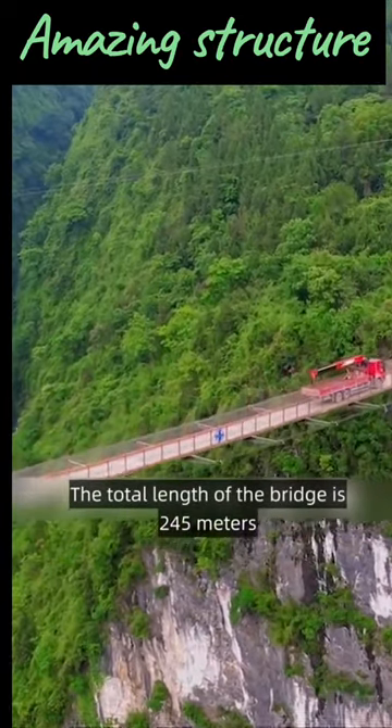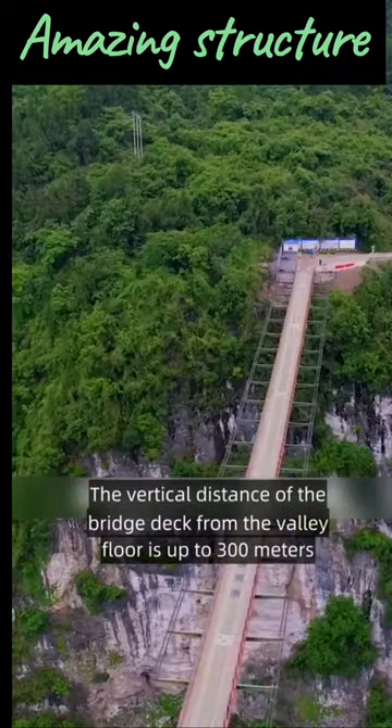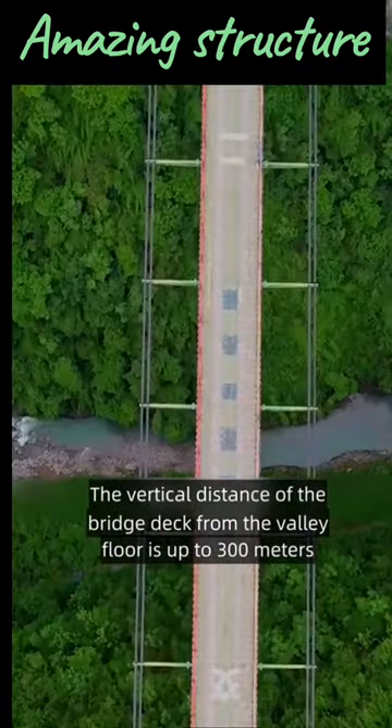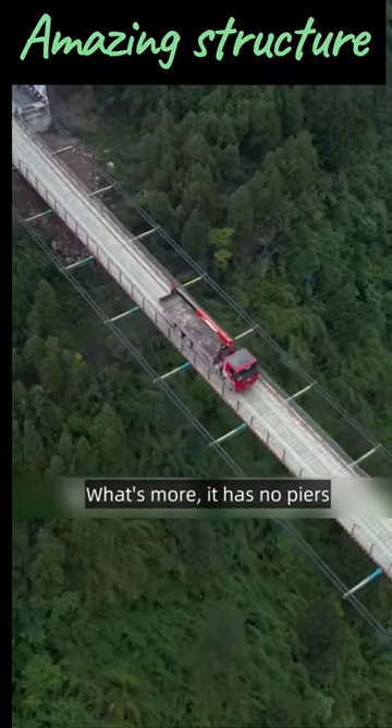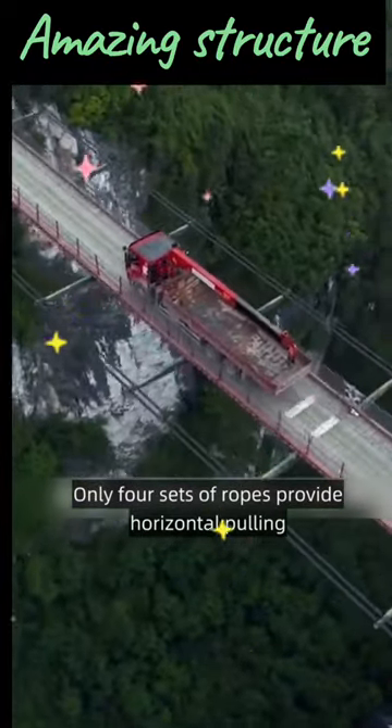The total length of the bridge is 245 meters, width 3.8 meters. The vertical distance of the bridge deck from the valley floor is up to 300 meters. What's more, it has no piers, there are no stay cables — only four sets of ropes provide horizontal pulling.